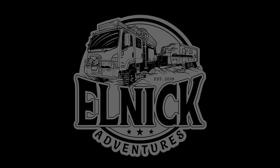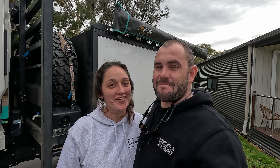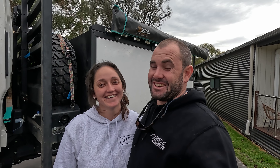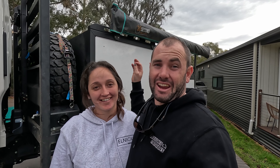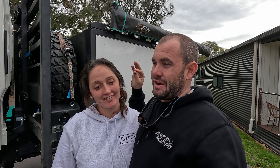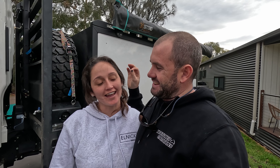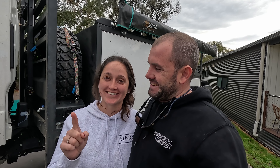Welcome to another episode - this is a bit of an exciting one. We're actually swapping our caravan, but we'll tell you more about that as we go. We've got an upcoming trip, and let's just say big things come in small packages. The plan for this episode is to go swap our caravan around and then show you how we prep for a big remote extended travel trip.